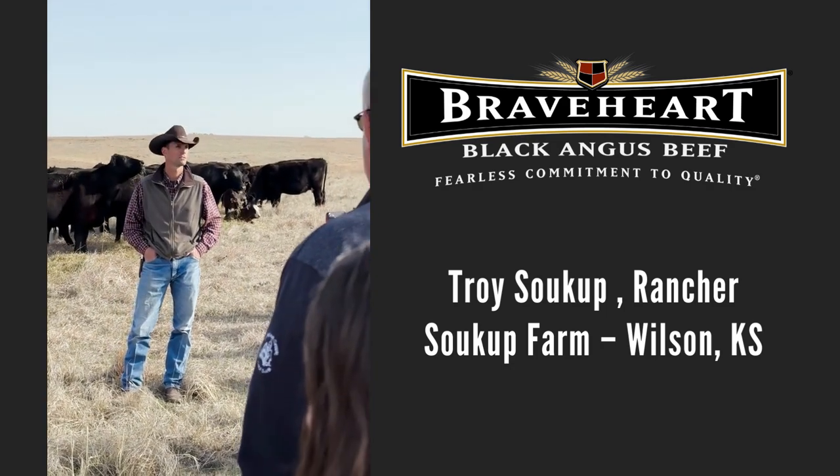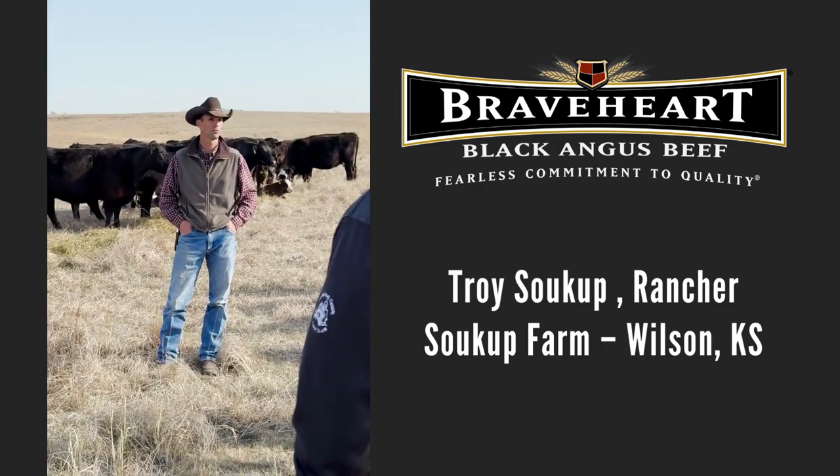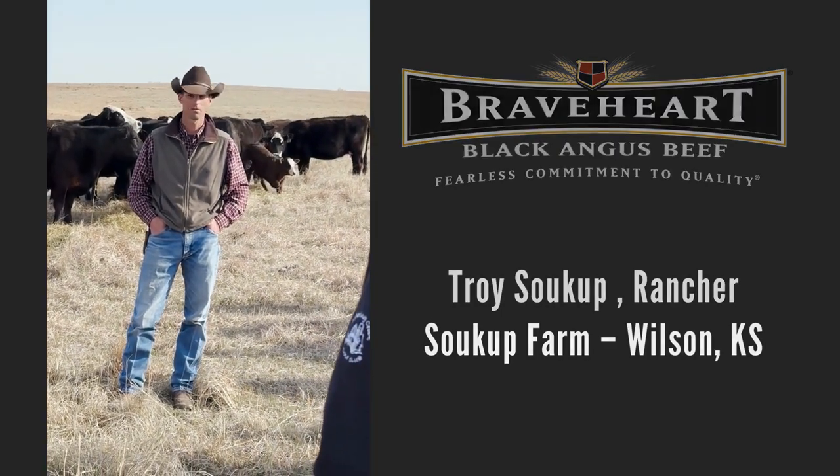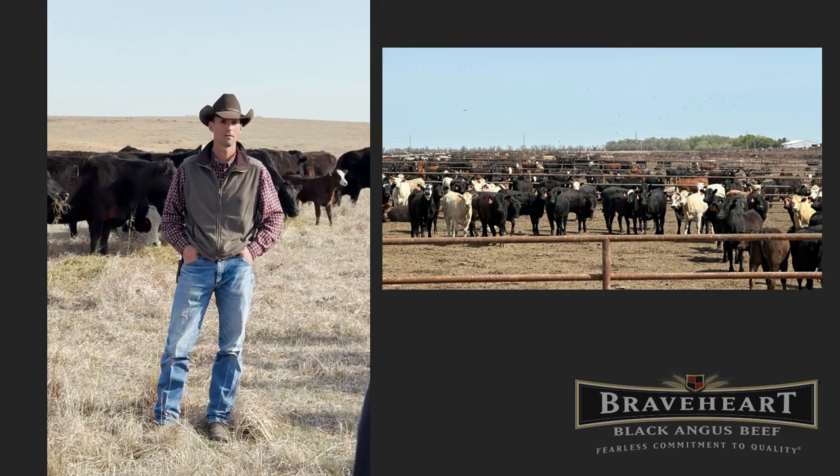The herd was born on the place. We've got what they call a closed herd, so we don't buy anything from the outside. Everything is raised, so that way we know what the genetics are and what they do.